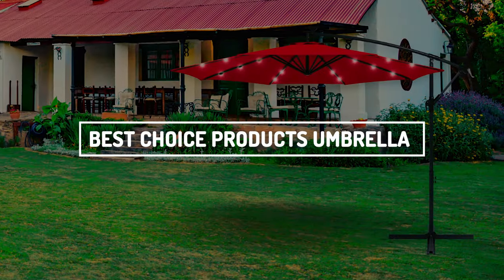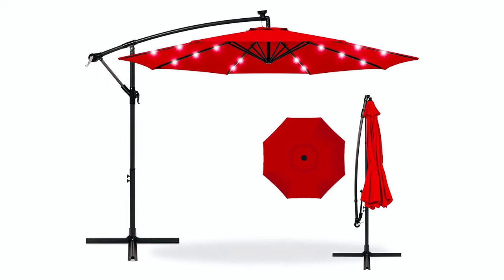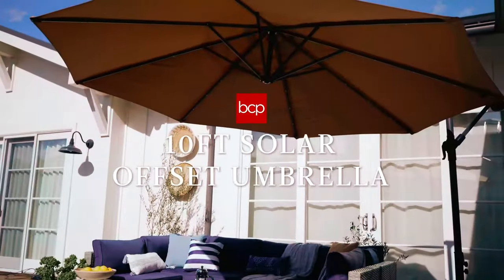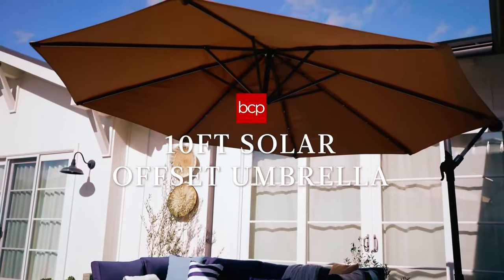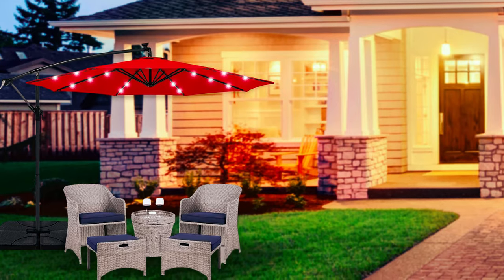Number one on the list is the Best Choice Products Umbrella with Solar Power. It's a 10-foot offset umbrella that saves energy while providing perfect lighting. It covers more space than traditional cantilever umbrellas.